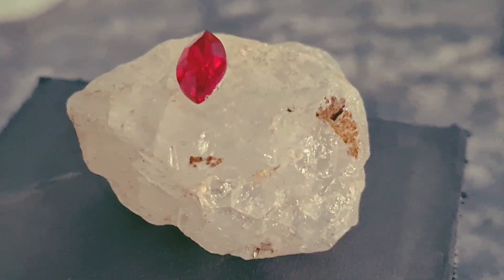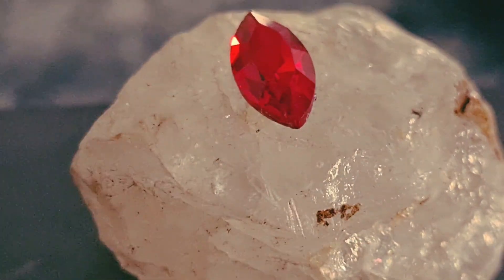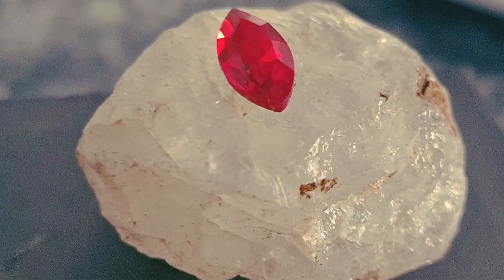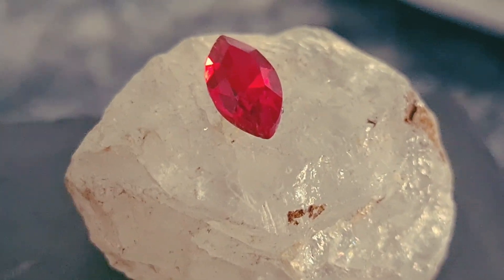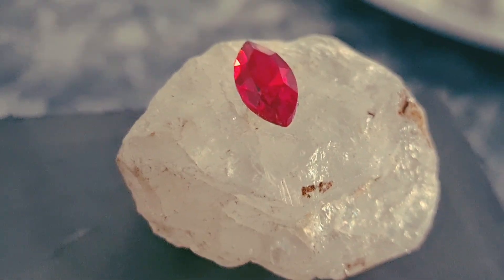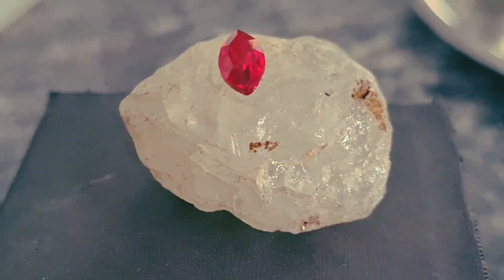Beyond its beauty, the Star Ruby holds deep cultural and historical significance. In ancient civilizations, this gemstone was believed to carry protective energy, guarding its owner from danger and negative influences. Some traditions claimed that the six-point star represented the balance between mind, body, and spirit, giving the wearer courage and clarity during difficult moments.